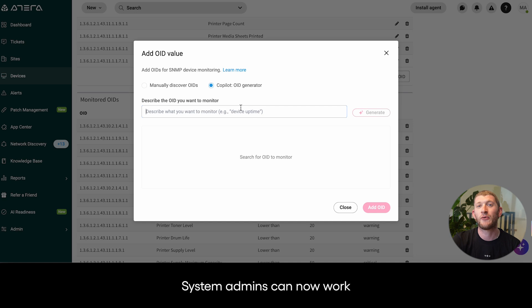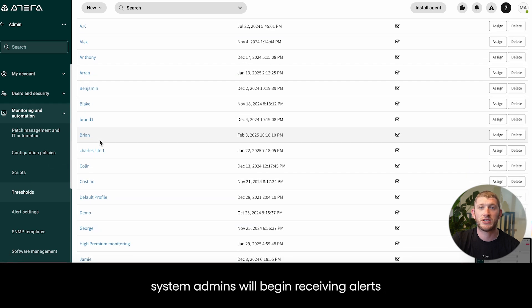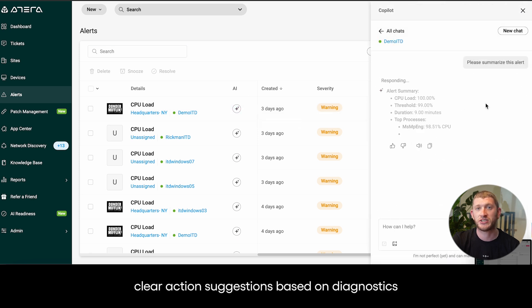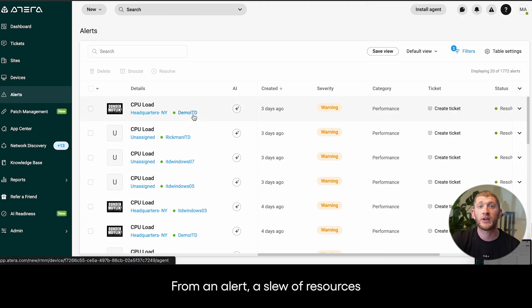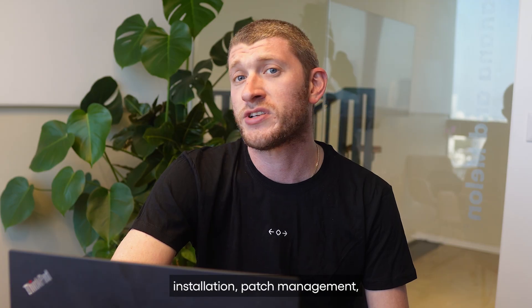System admins can now work with a more proactive approach using Atera. Once you've set up your threshold profiles and assigned them to your sites and devices, system admins will begin receiving alerts directly from within the Atera dashboard. With our AI-generated actions, you'll be able to receive clear action suggestions based on diagnostics run by the AI co-pilot. From an alert, a slew of resources are available to system admins so they can manage the issue at hand.